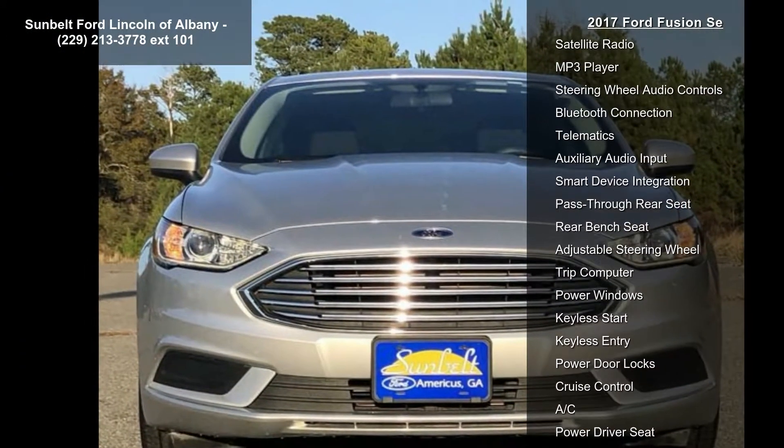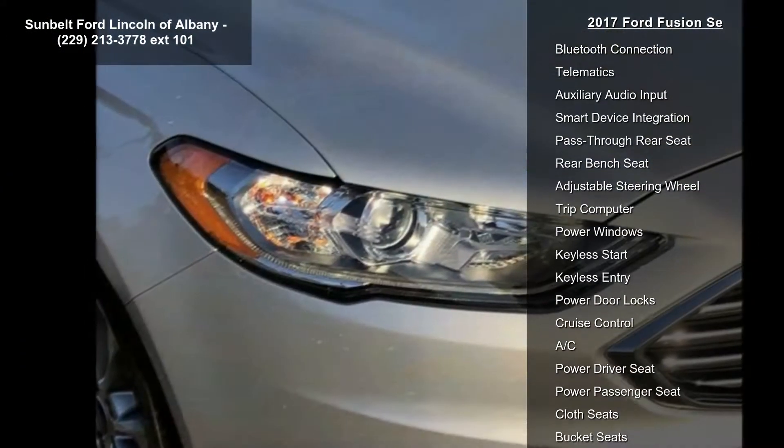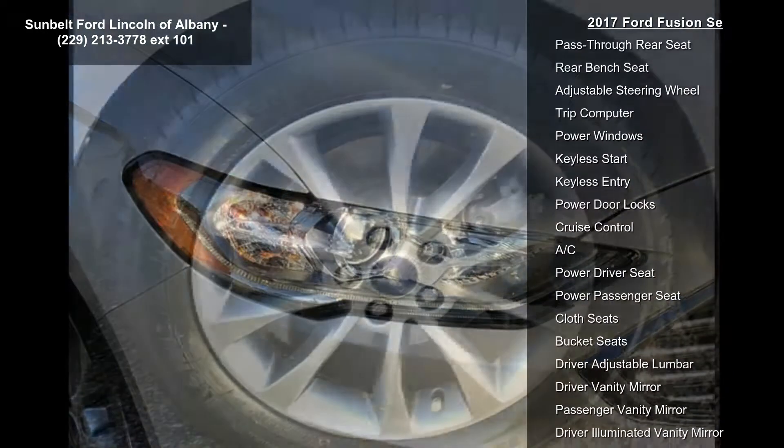If you are looking for a solid pre-owned car, this might be the one. Let us put you in the driver's seat today — call or click to schedule a test drive.